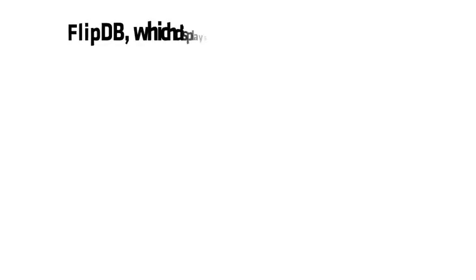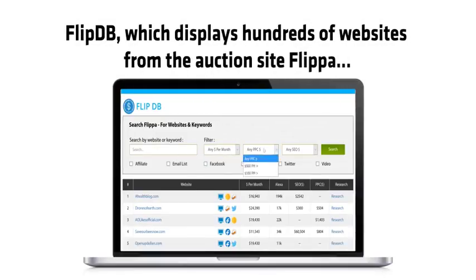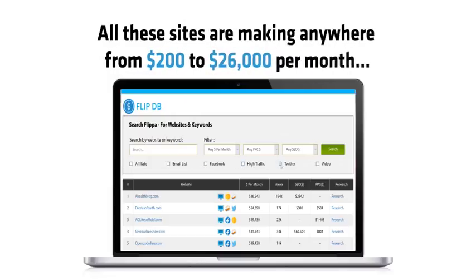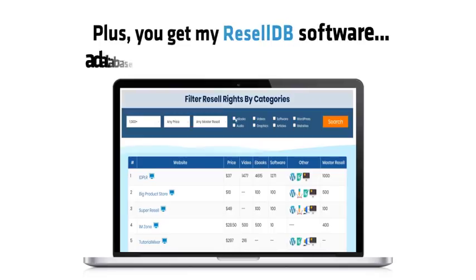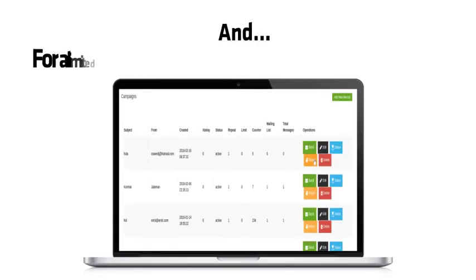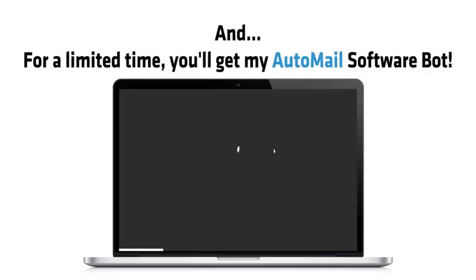And in case you thought that wasn't enough, you're entirely right. We've also included a new bot, FlipDB, which displays hundreds of websites from the auction site Flippa — all making anywhere from $200 to $26,000 per month. Plus, you get my ResellDB software, a database of all the top ResellRite sites. And for a limited time, you'll get my AutoMail software bot.